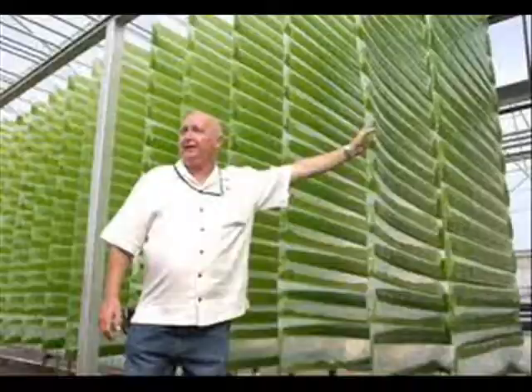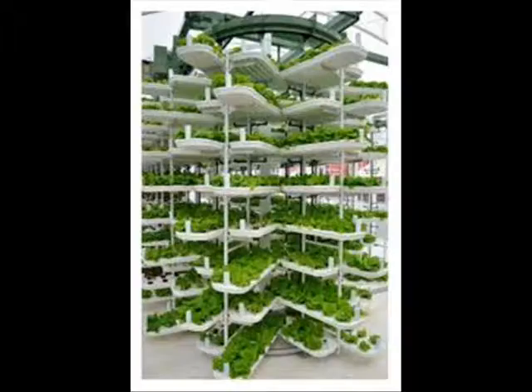Hydro gardens can even be built vertically to increase the efficiency of growing space even more.